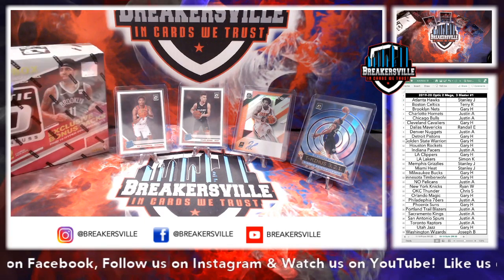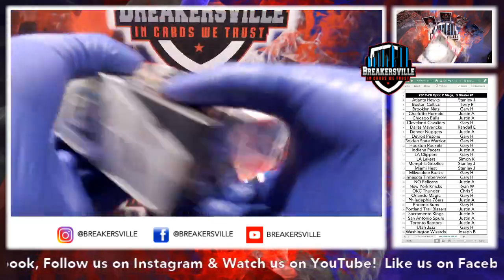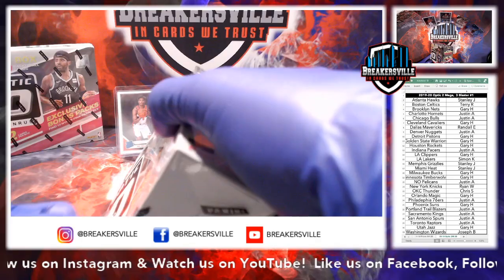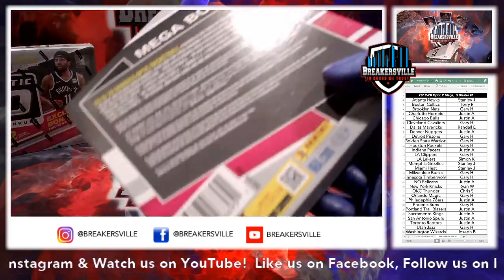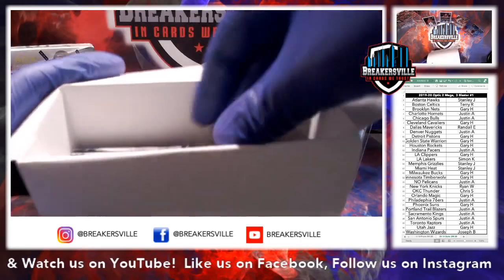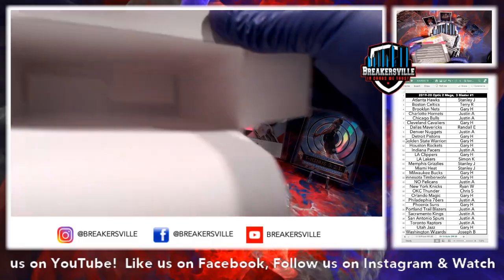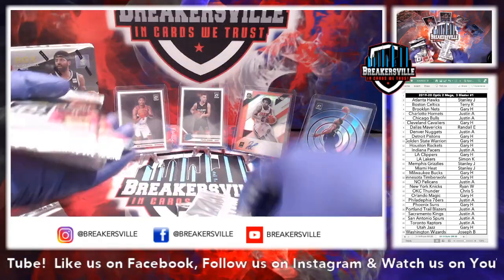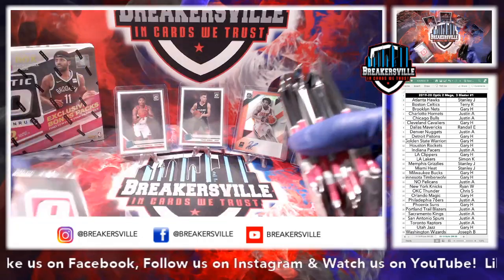Mega Box number one — front, bottom, back, top, side, and side. In the Mega Boxes, what we're looking for are the pink hyper parallels, and also the checkerboard parallels, which are not easy to find. I have not found many in all of my boxes, but hopefully we find them tonight. Panini loves to loosely pack everything in their little boxes. We have two pink packs and then the rest regular packs.